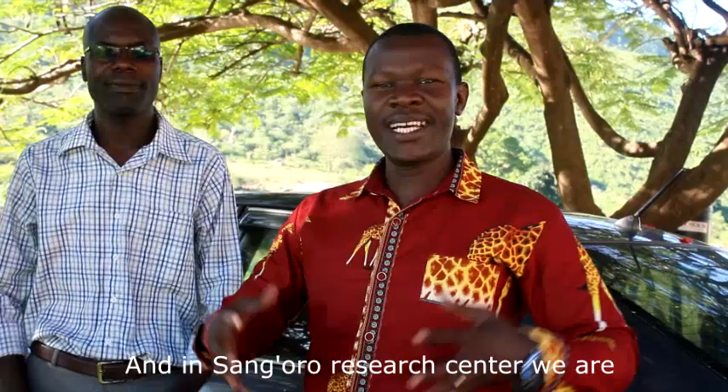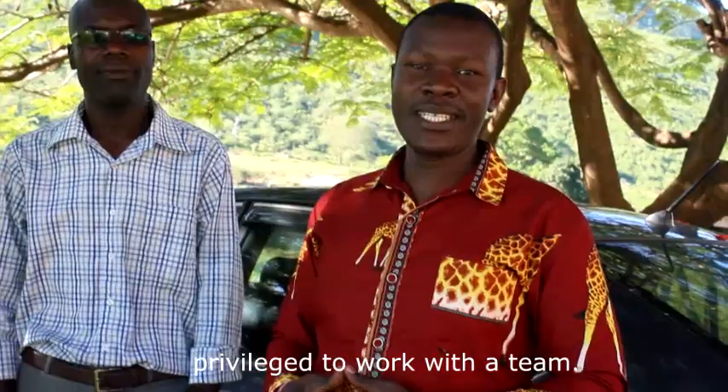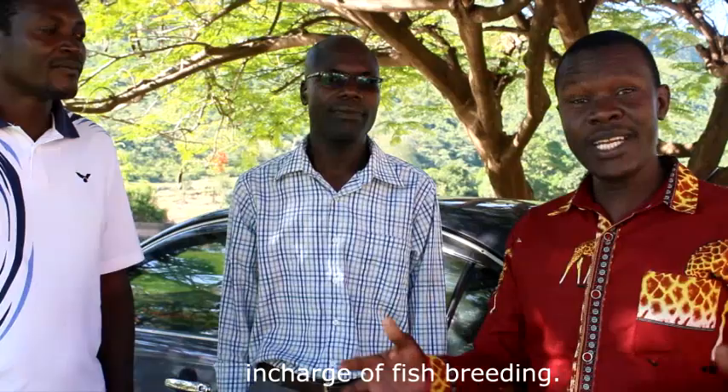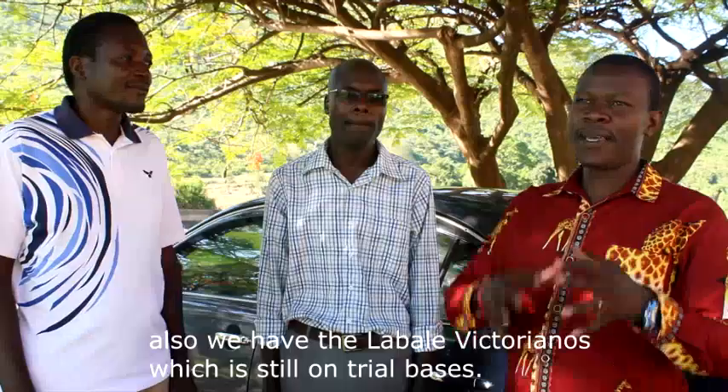As you all know, it takes a team to achieve something, and at Samoro Research Centre, I am privileged to work with a team. On my right side is Lija Kendenya, who is in charge of fish breeding. We work with three main species: the Nile tilapia, the African catfish, and also the Labeo victorianus, which is still on a trial basis. Lija is working on that.